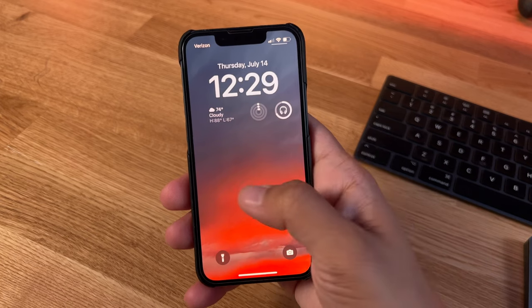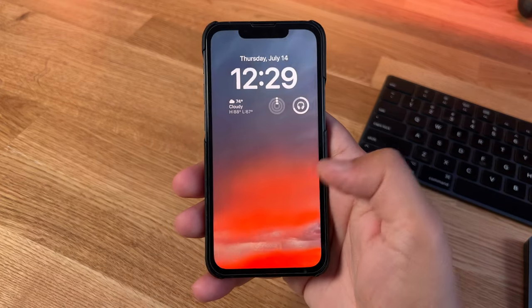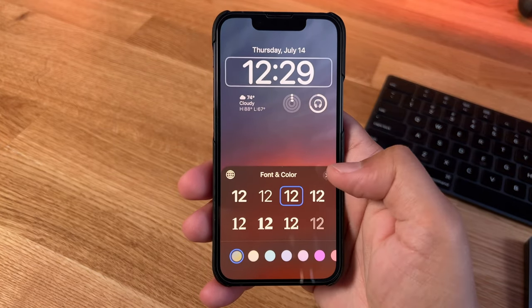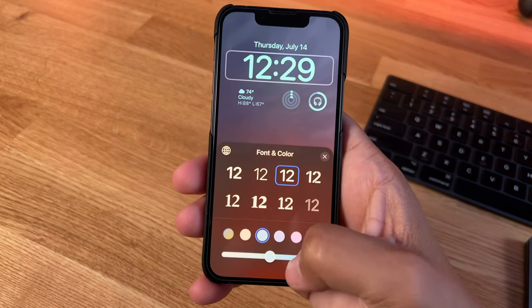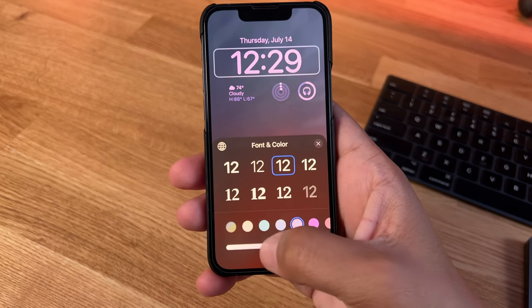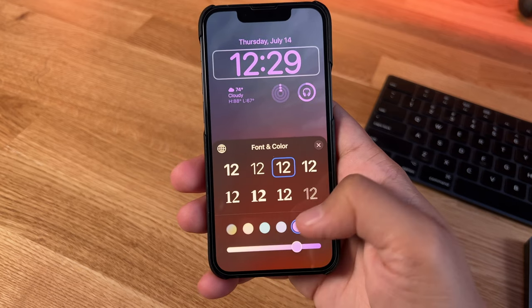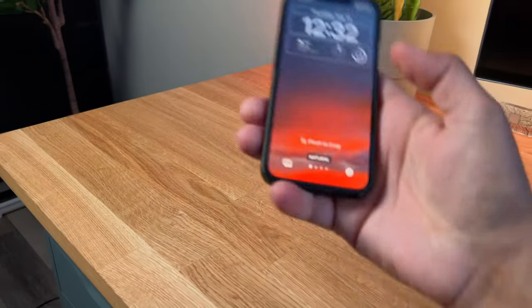A long press on any of the lock screens will bring up the option to customize it. Once you hit customize, you get all sorts of options. You can go to the clock — tapping on that brings up fonts you can choose and lets you change the color. What's cool is that every time you have a wallpaper, the iPhone automatically sets colors for widgets and fonts to match the lock screen. So far I've just let the iPhone do the job.